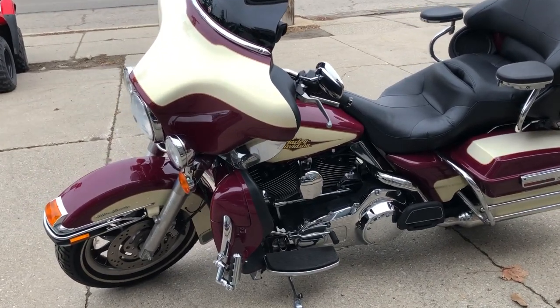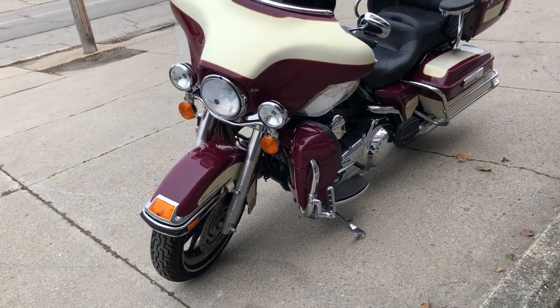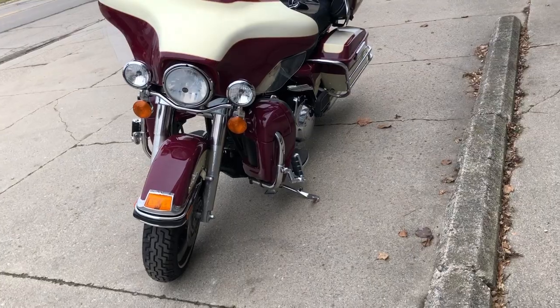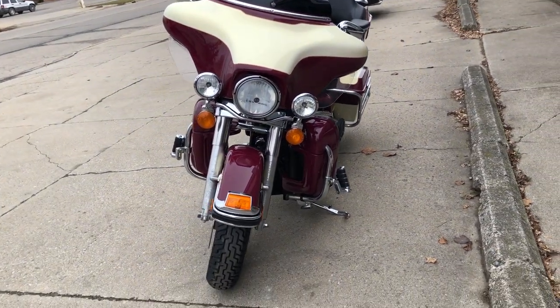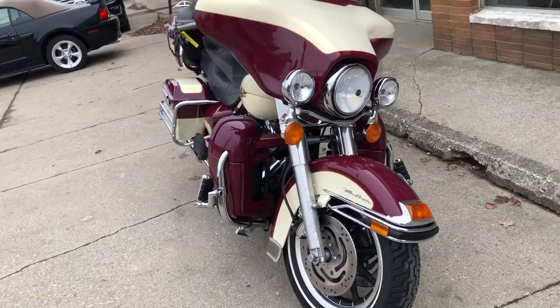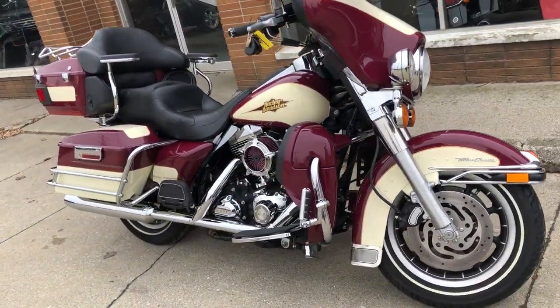Hey guys, approvalpowersports.com here doing some videos on some bikes that just came in. Check this one out — 07 Ultra Classic in burgundy and cream gold. Pretty metallic actually. Only 7,865 miles on this 07. This thing's super clean, runs strong, really has that classic look to it.